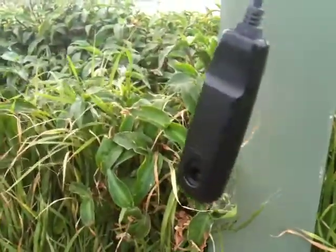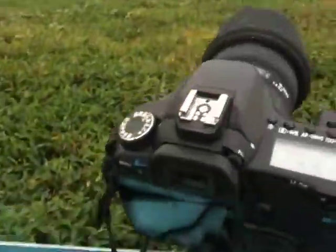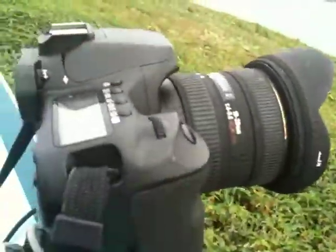And we follow this cord — a remote switch — which is locked. That will keep this thing going until the card's full or it breaks.